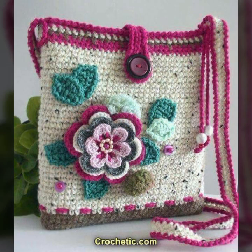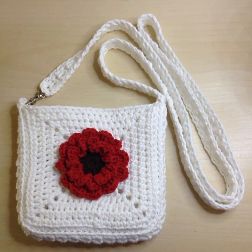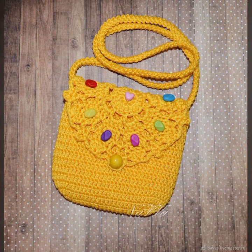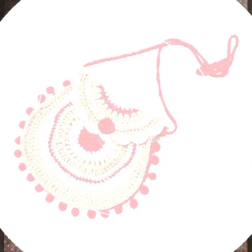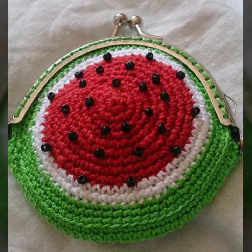Most beautiful, most trendy crochet handbag designs and ideas, as you can see. Every design is beautiful, different, and trendy from one another — top trendy designing ideas you can see. You can easily make these very beautiful crochet handbags and clutch patterns if you know crochet work.